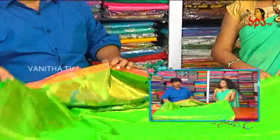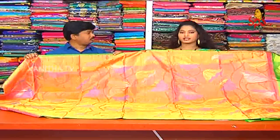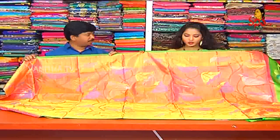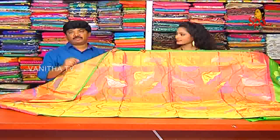We also have a different design for the blouse, available on two sides. The green and onion shade combination is very rich. We also have a new variety, and this saree costs ₹19,760.